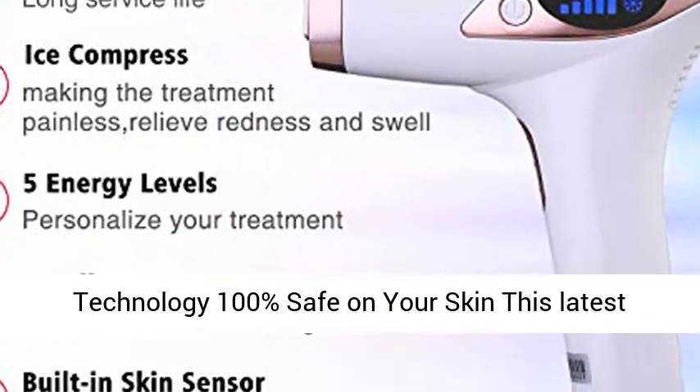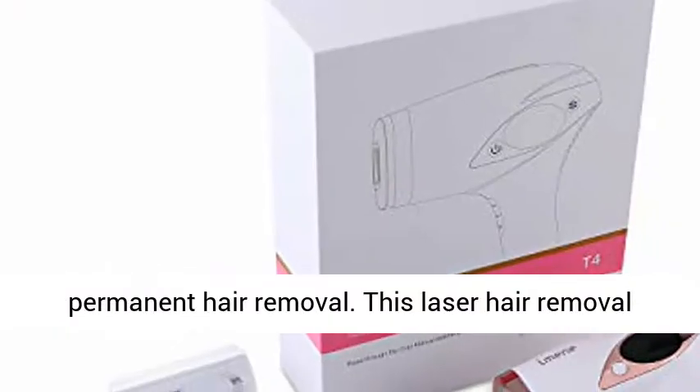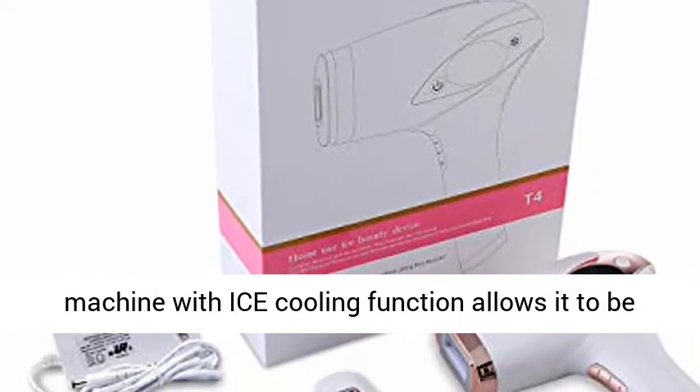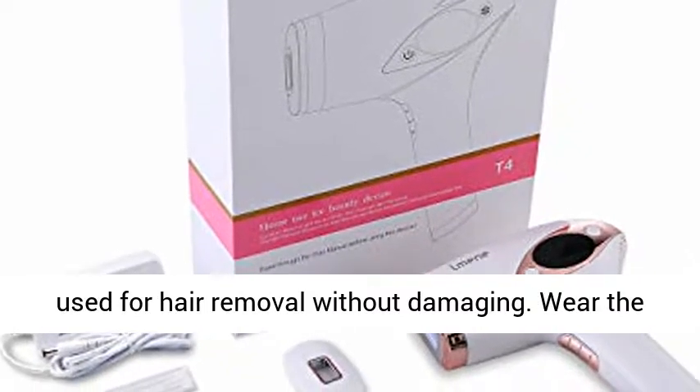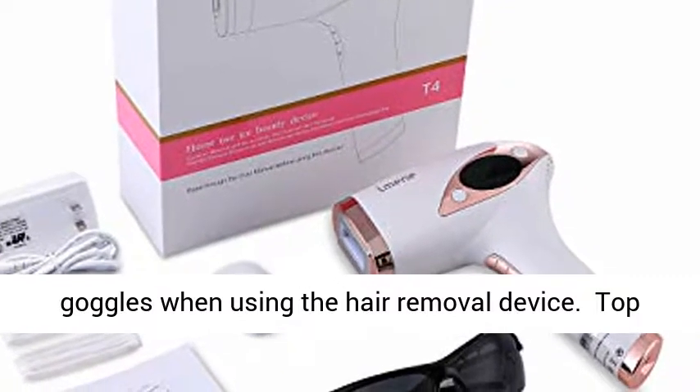IPL technology is 100% safe on your skin. This latest IPL hair removal technology guarantees complete safety compared to other methods of permanent hair removal. The ice cooling function allows it to be used for hair removal without damaging the skin. Wear the goggles when using the hair removal device.